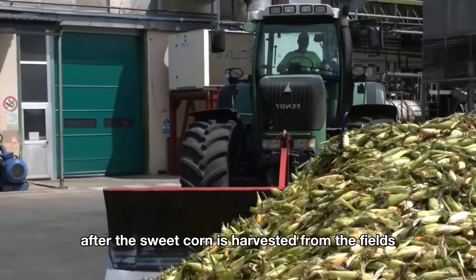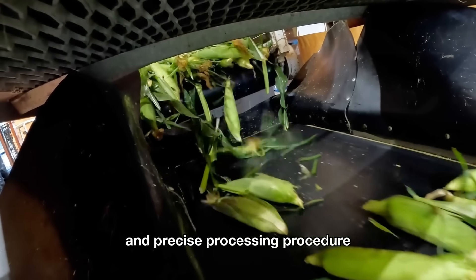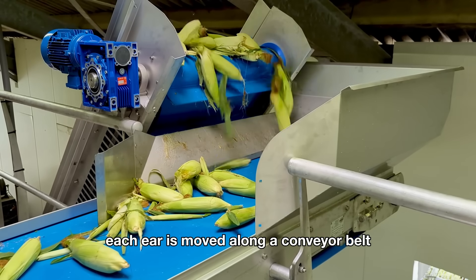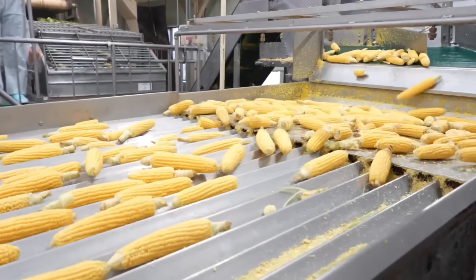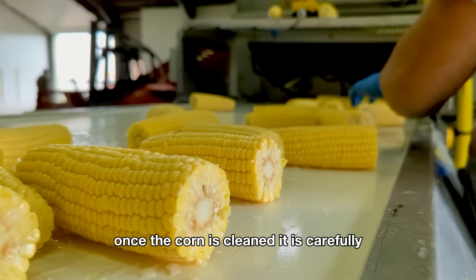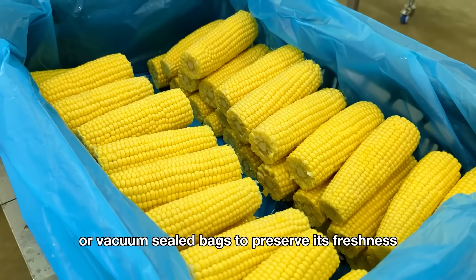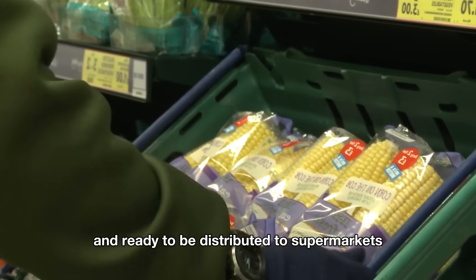After the sweet corn is harvested from the fields, it's quickly transported to the processing plant to ensure its freshness. Here, the corn goes through a careful and precise processing procedure to ensure the highest quality products are delivered to consumers around the world. When the corn arrives at the processing plant, each ear is moved along a conveyor belt to an automatic husking machine, which removes the outer husks and corn silks. The corn is then washed with water or steamed to clean off dirt and impurities. Once cleaned, it is carefully inspected to ensure it meets quality standards. The corn that meets the standards is neatly arranged into plastic trays or vacuum-sealed bags, then labeled, packed into boxes, and ready to be distributed to supermarkets or stores around the world.